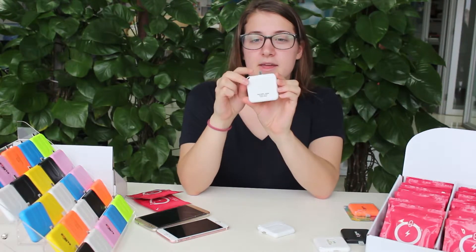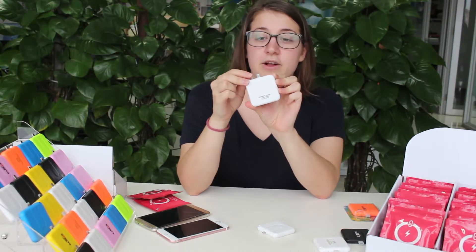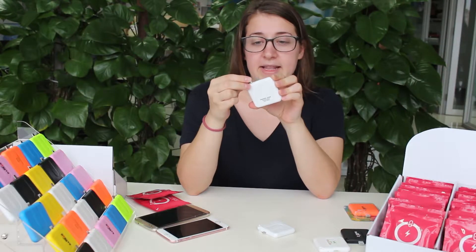It comes with an installation tab so that no charge is lost before use, and it also gives it a shelf life of 12 months.